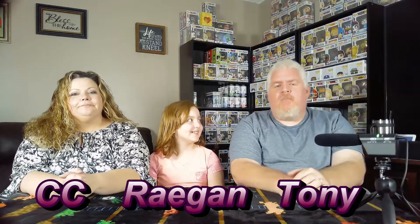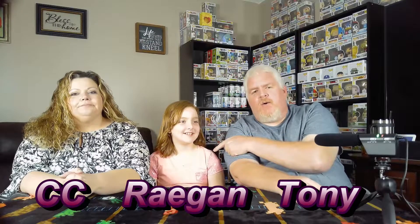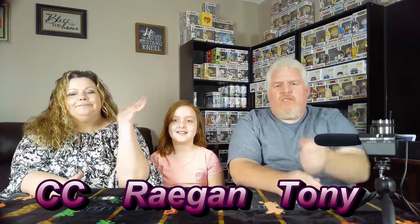Hi and welcome back to Papa's Toy Shop. I'm Tony, aka Papa. This is my daughter Reagan, and we have a special guest on the end — my wife CeCe, who I couldn't do this without. She helps me out with everything because I can't get around and do a whole lot, so her and my daughters do most of the work for me.